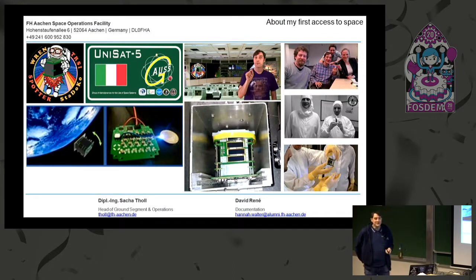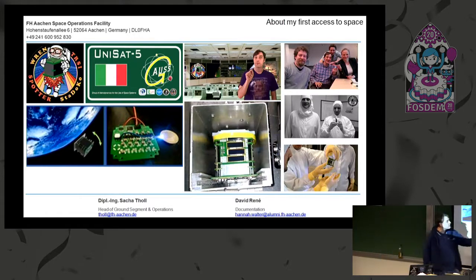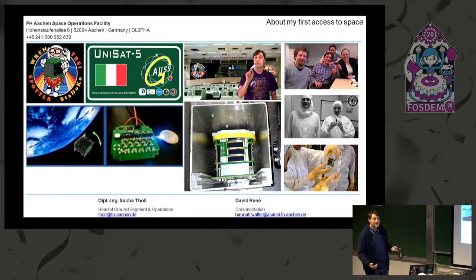My first background was not in the space industry — I'm a chemist. In a little project with this pocket cube you see there, my best friend, who was an informatics guy, wanted to develop this satellite and asked me if I could help with managing everything between the launch provider based in Italy and our little three-man group. Then later I became responsible for setting up a ground station with basically no knowledge at all. We had a somewhat successful mission — the RAND mission — with this first one-unit pocket cube, back in 2013.